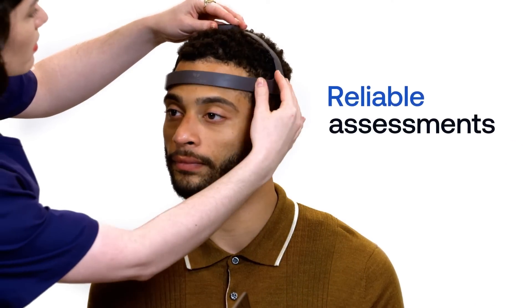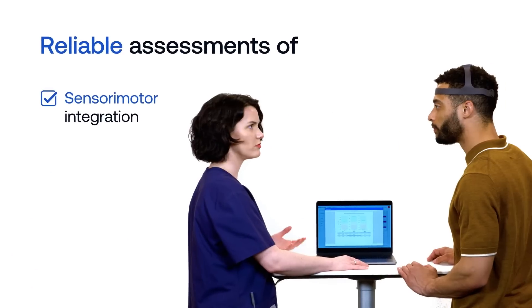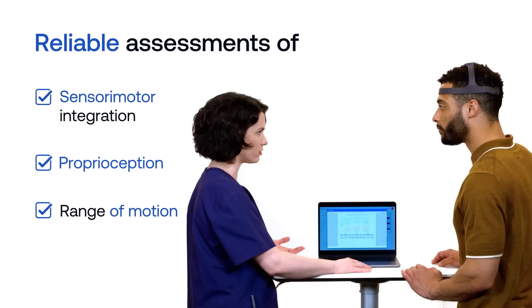Healthcare providers can now conduct reliable, data-driven assessments of sensory motor integration, proprioception, and range of motion with real-time reporting, all in a matter of minutes.